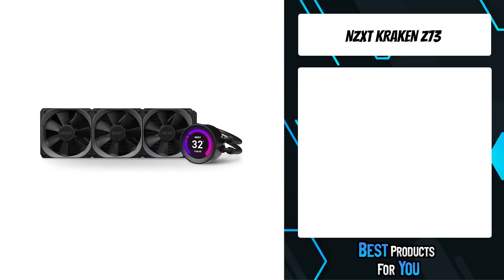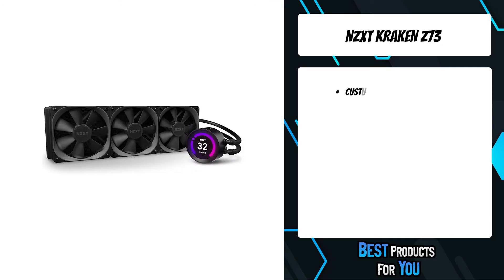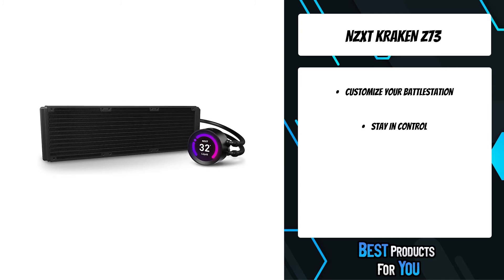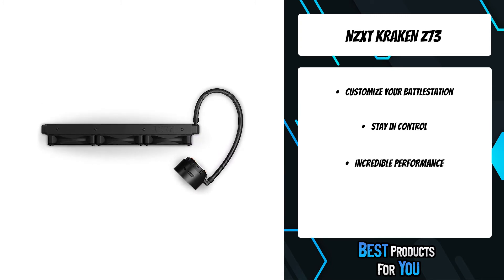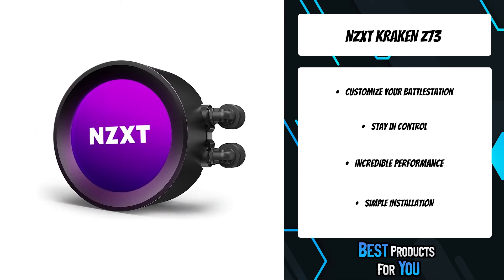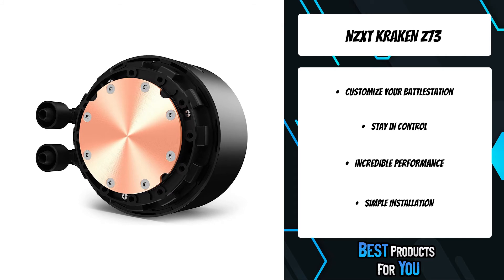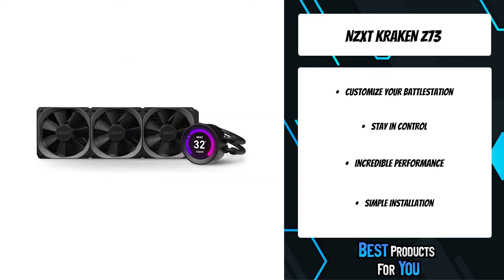The second product on the list is the NZXT Kraken Z73. The all-new Kraken Z series lets you personalize your all-in-one liquid cooler like never before. Through CAM's unique software interface, you can do more than simply fine-tune settings — you can display your favorite images and animated GIFs or CAM system information, allowing for total customization. CAM's elegant, user-friendly software makes you the master of your PC. With simple-to-use, intuitive controls, you can manage your Kraken's performance and appearance with ease.